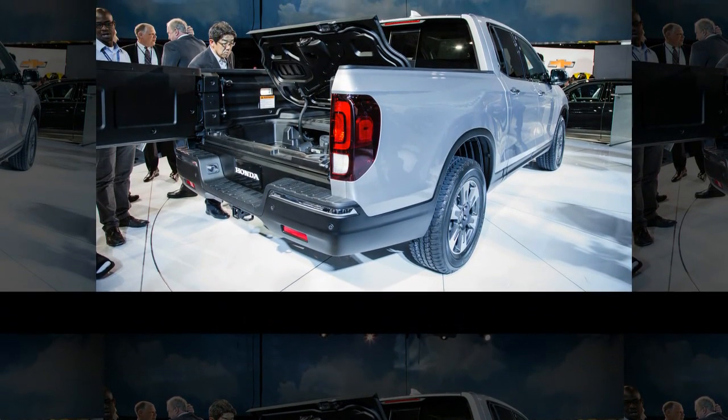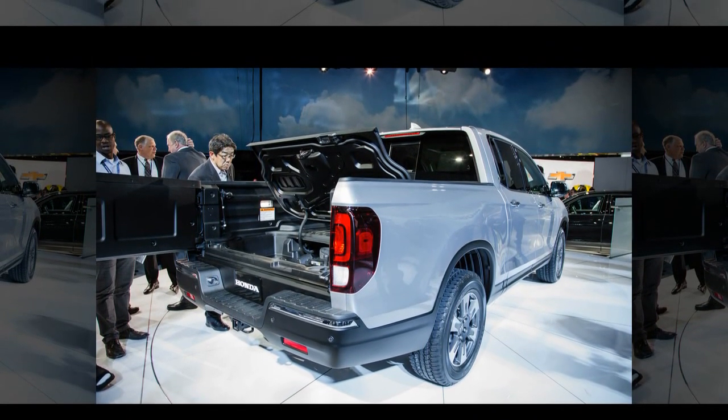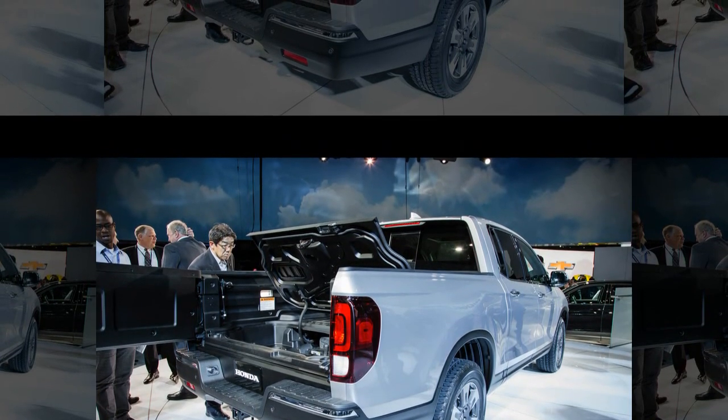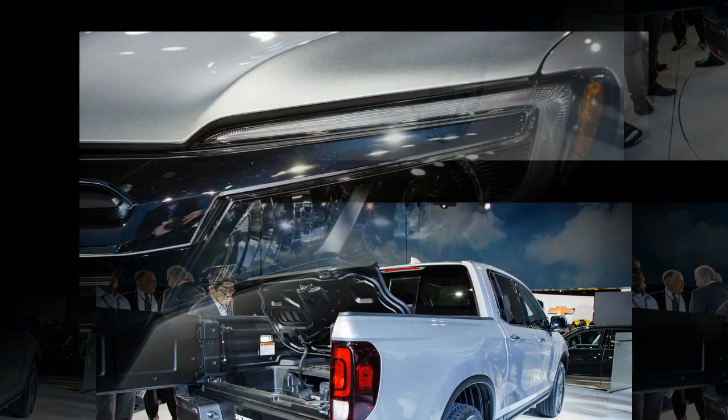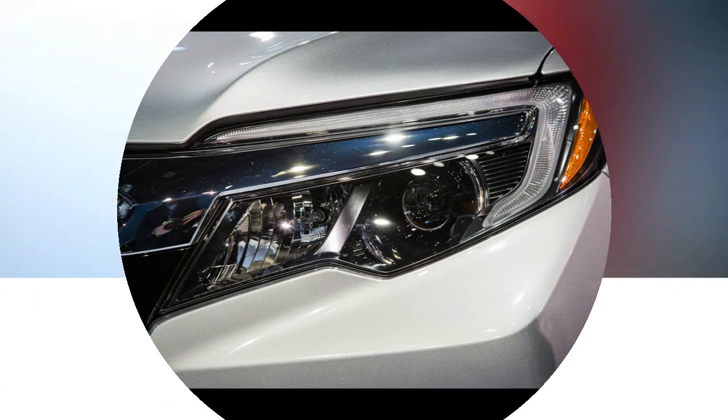Versatility is enhanced by 60/40 split rear seats that either fold down or up. Also available will be Honda's LaneWatch system, which displays an image from a camera mounted beneath the passenger side mirror on the center screen, a feature expected to be more handy here than in Honda's small cars, particularly when the cargo bed is full.